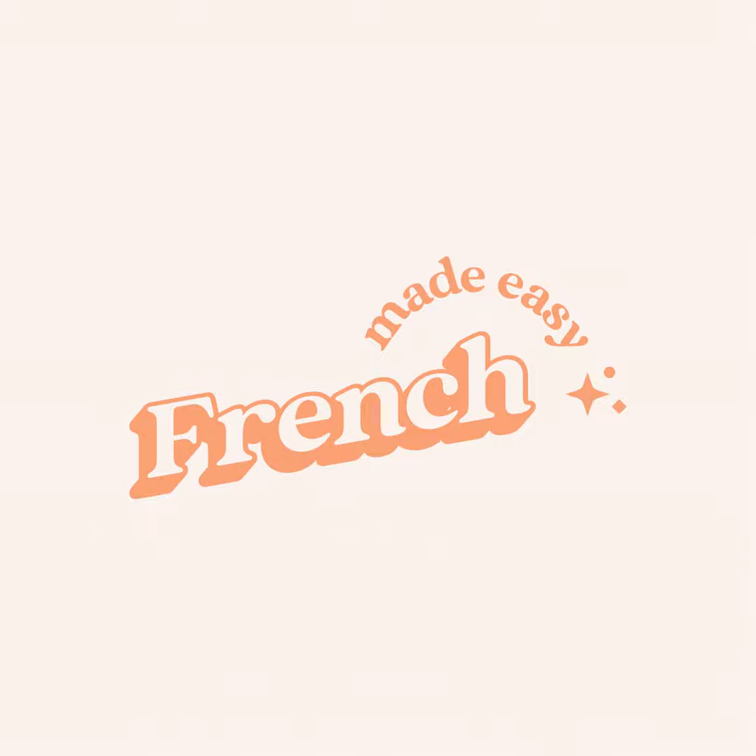Second set of French homophones: faim and fin. Faim, spelled F-A-I-M, means hunger. Fin, spelled F-I-N, means end. In both words, the letter F is pronounced F. The letters A-I-M together and the letters I-N together in these words are both pronounced as a nasal vowel — 'un'. Parfait.